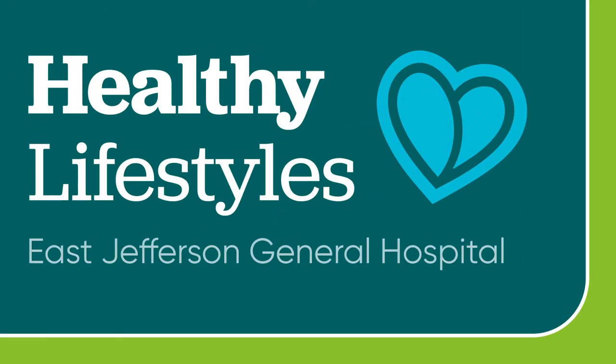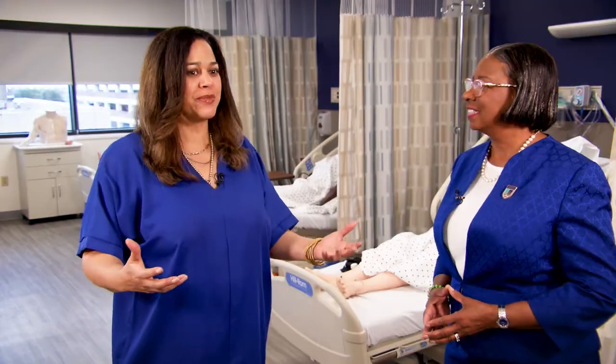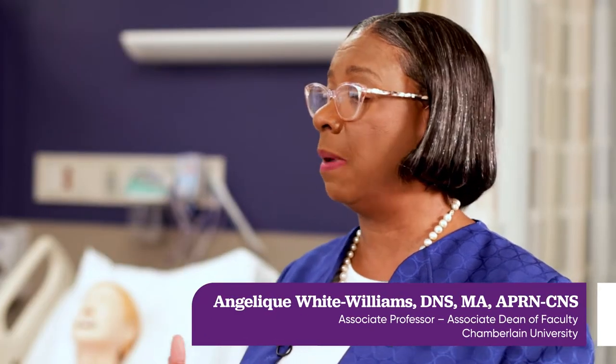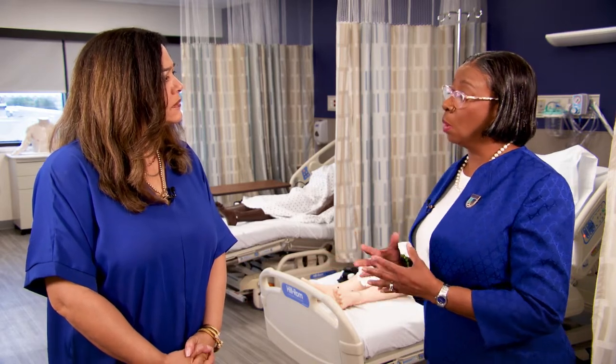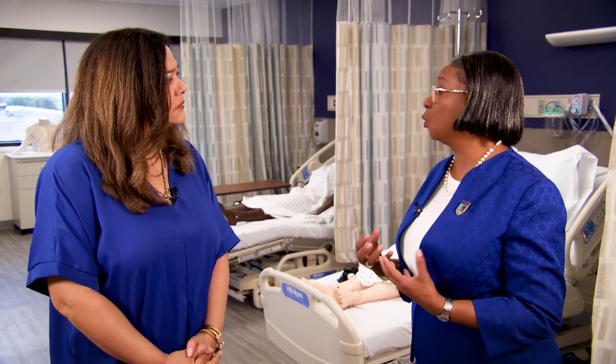Dr. Williams, thank you for being with us. Explain to us this partnership between LCMC and Chamberlain. LCMC and Chamberlain University have come up with a partnership called the Called to Care Scholars Program. LCMC will award potential candidates who meet the requirements to enroll in Chamberlain University up to three years of full tuition coverage. If we can graduate more nurses, we can impact the nursing shortage.